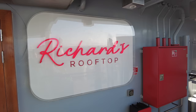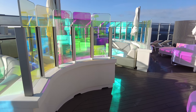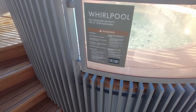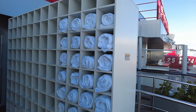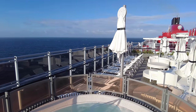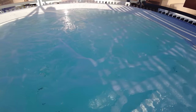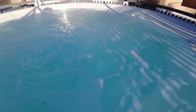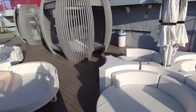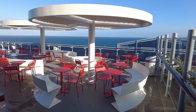Moving up to deck 16 is Richard's Rooftop, a members-only outdoor space for stargazing parties and pre-dinner cocktail hours. This place is for rock stars and the mega rock stars. Further aft is the Sun Club — plenty of space to relax and take in the sun.